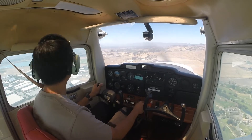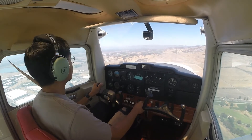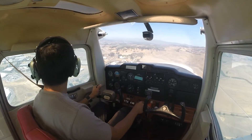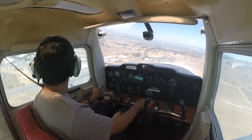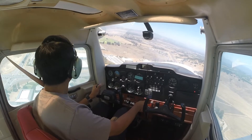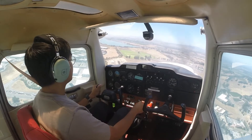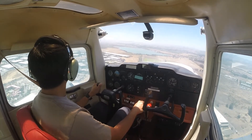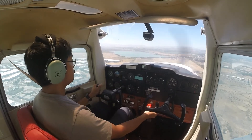Keep an eye on the terrain in front of us. Turning base. On the left base — speed check — flaps 20.